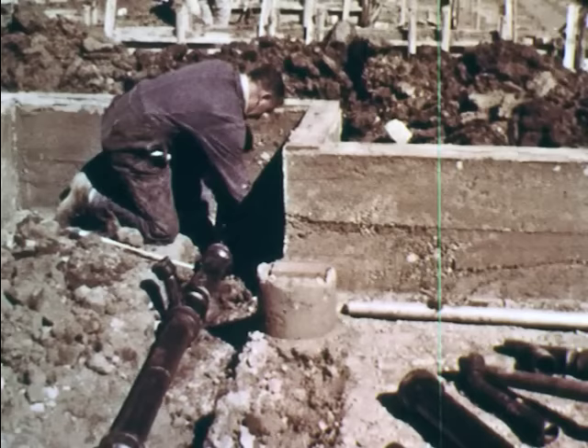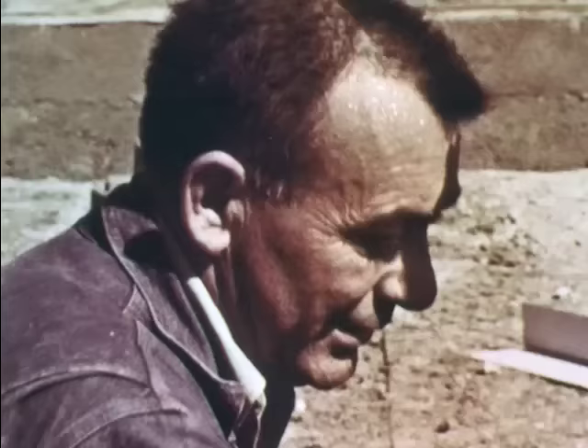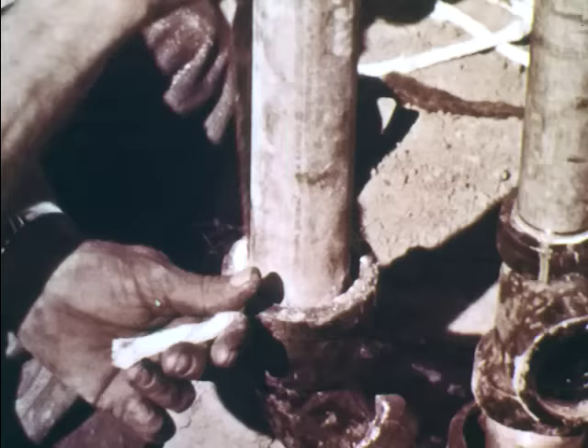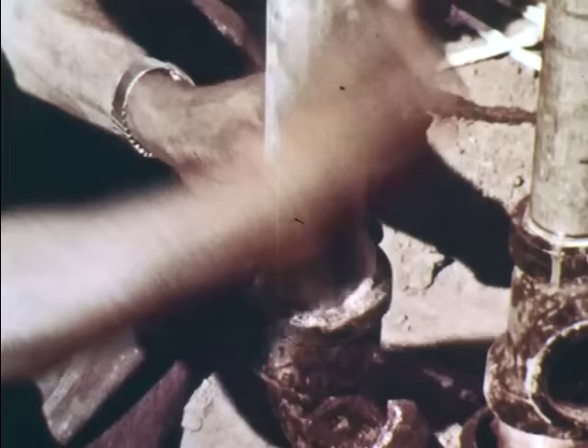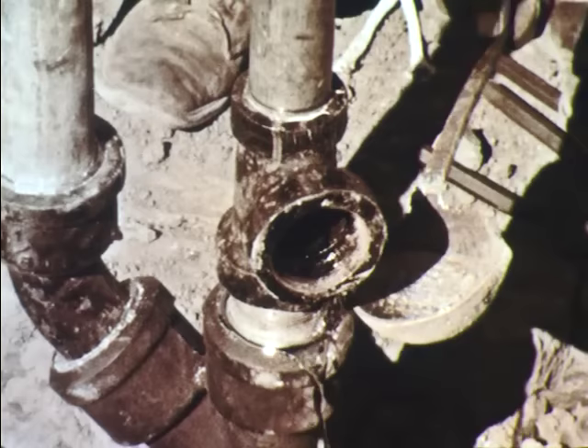When the foundation is dry the forms are removed and the plumbers begin putting in the pipes that are needed. These large pipes are drain pipes. The plumbers are melting lead to seal the joints. When two pipes are connected they must be sealed carefully so they don't leak. Molten lead poured in the joint cools and turns hard, making a strong waterproof seal.